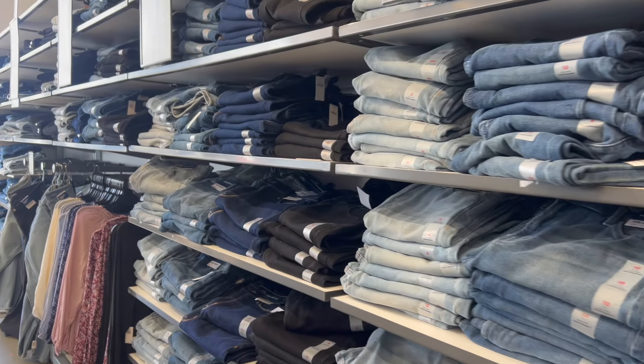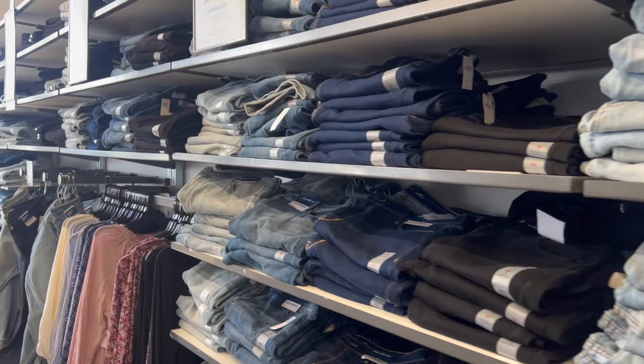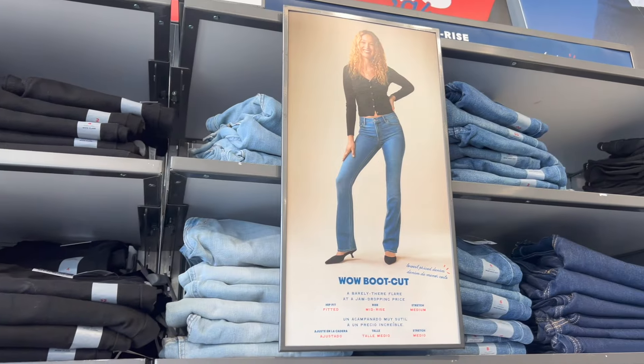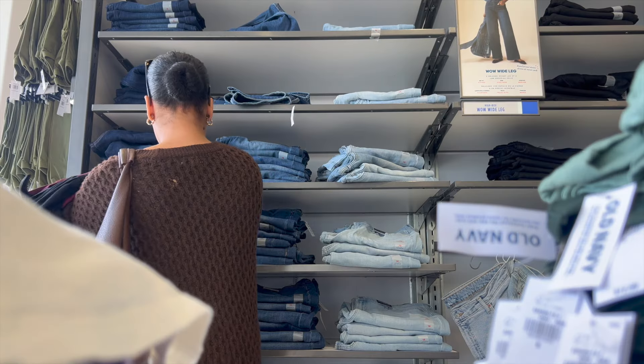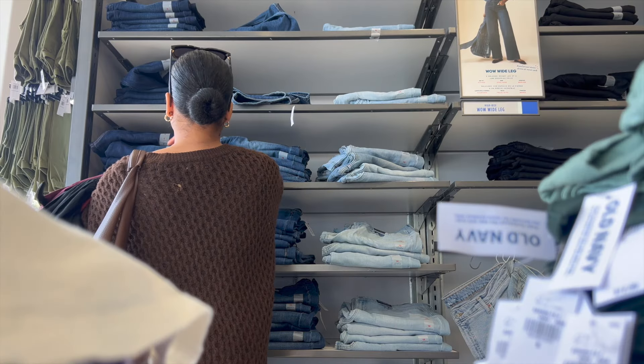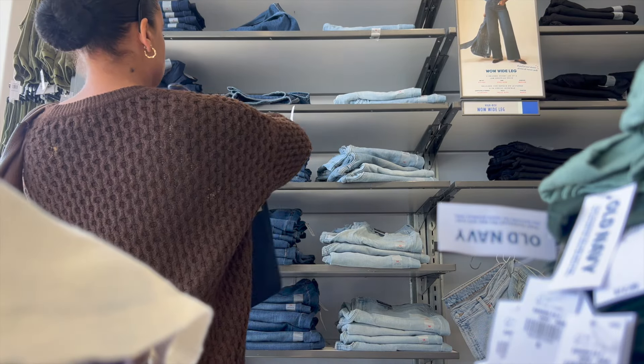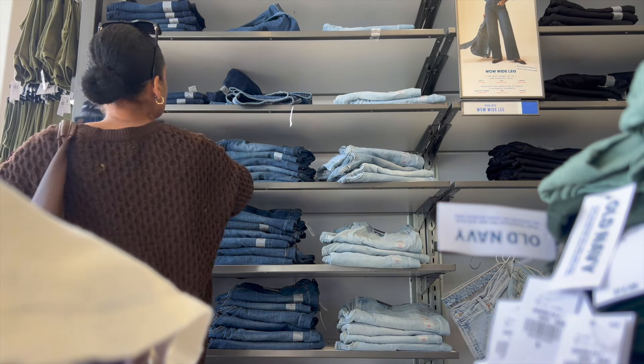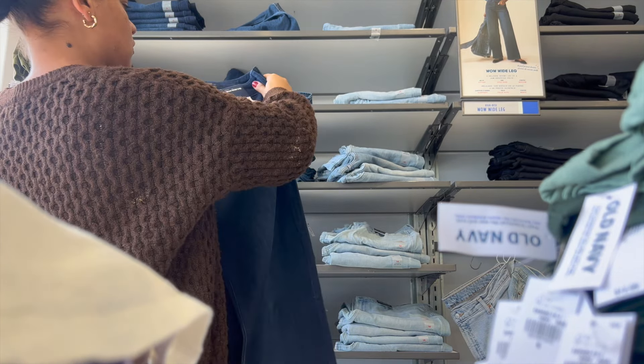Let's get into some jeans, because for the longest time Old Navy has excelled in the jean and denim department. We got a lot of variety here with some flared, some boot cuts, some wide legs, some straight, some skinny. And really I've been on the hunt for some good dark wash wide leg jeans for the fall, so I wanted to see if I could find a really good pair here. They're always very reasonably priced, so I'm going to try on a good amount of them.